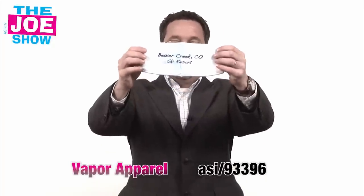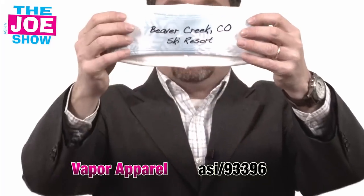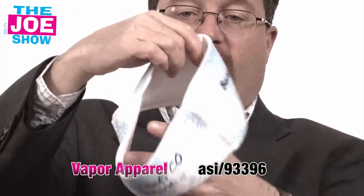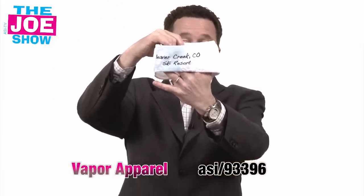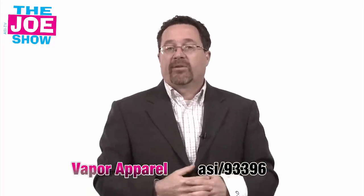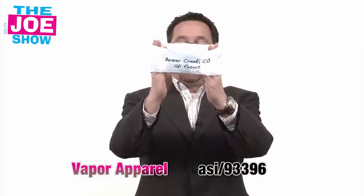This next product is an ear warmer. You can see there's the back — Beaver Creek Colorado Ski Resort — and they also have that same imprint on the front. Someone wears this to keep their ears warm, so it's great for ski lodges, ski resorts, anyone who books skiing vacations, and also good for ski teams. A lot of these mountains have little ski teams, and this would be great to have all the members wear.